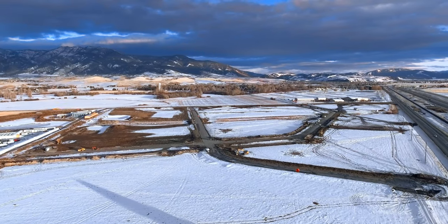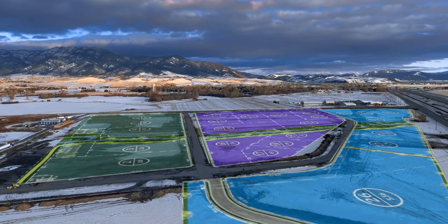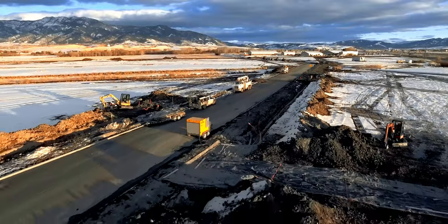Nelson Meadows is located on the frontage road. It's right at the northern tip of Bozeman, just off the 19th interchange. It's 27 different size lots. We'll have tech offices and we'll have warehouses and we'll have everything in between.